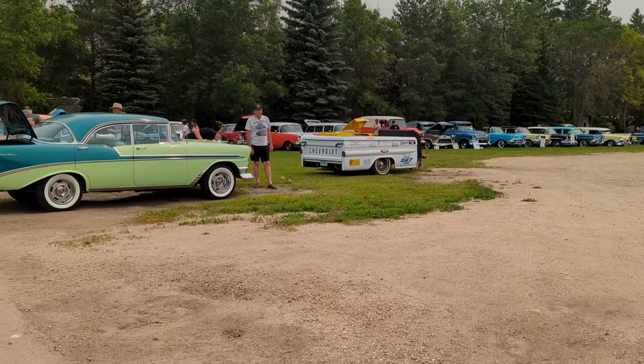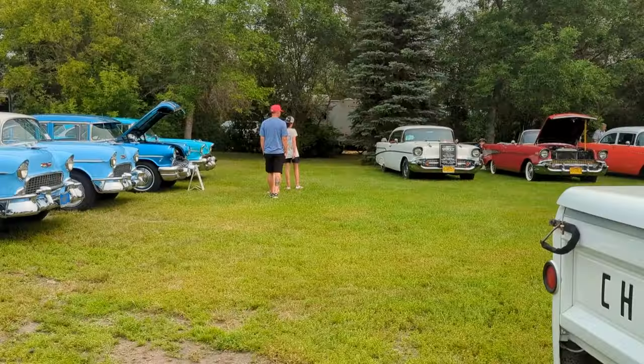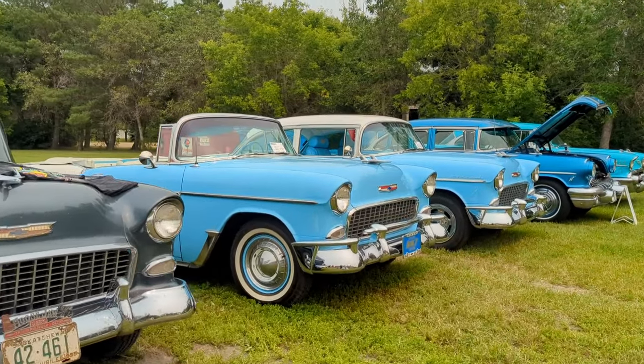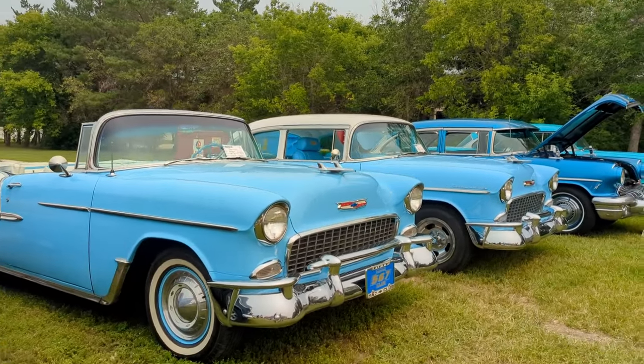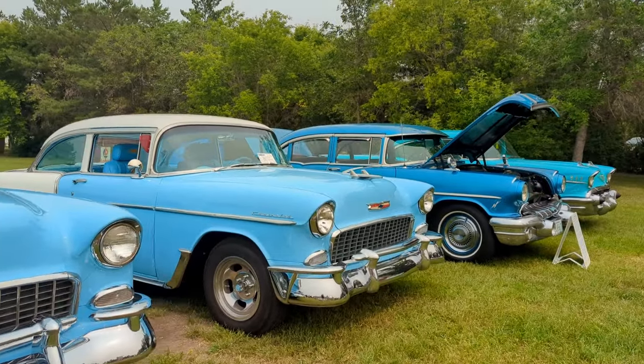Yeah, the Tri-Fives are in here — wow, the Tri-Five haven! There's the convertible that was out front when we went to the other car show. Yeah, 5-6-7 Club. They look really nice — both of them, the pair of them.